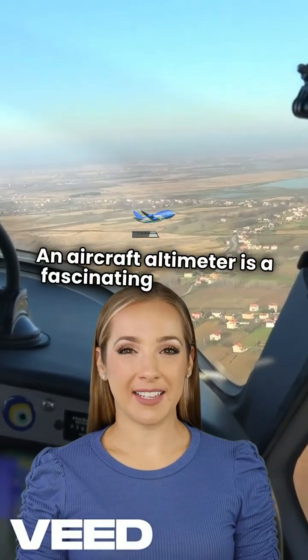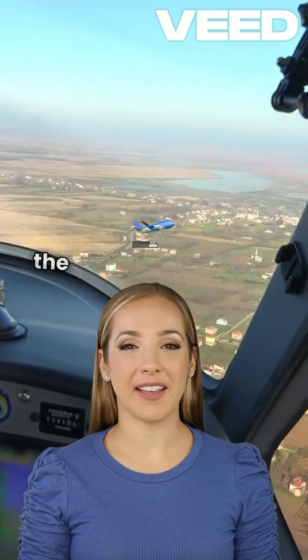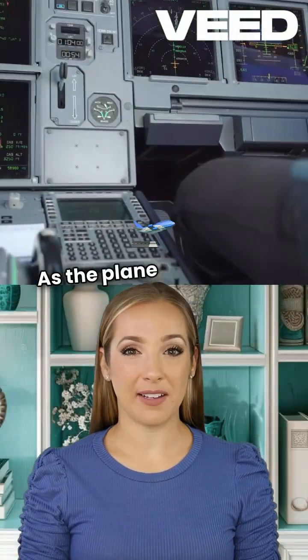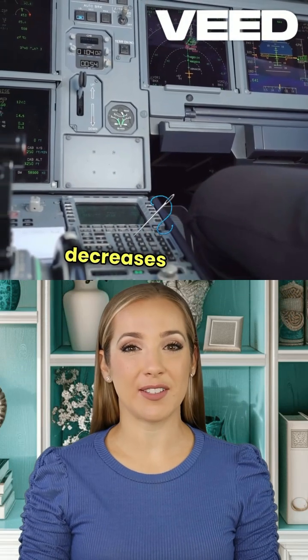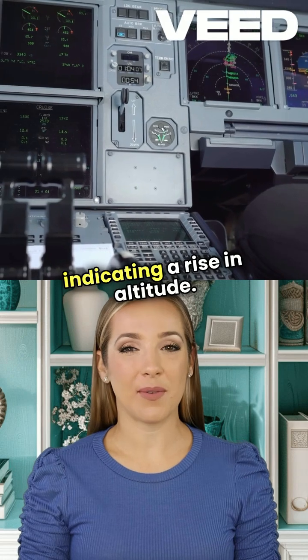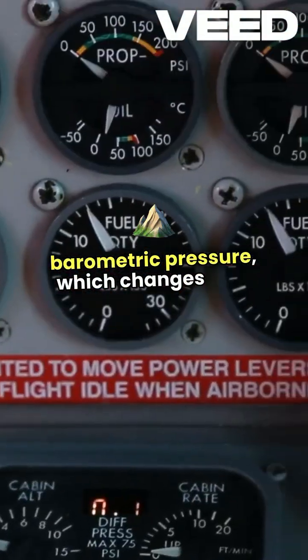An aircraft altimeter is a fascinating instrument that measures altitude by comparing the atmospheric pressure outside the aircraft to a preset standard pressure. As the plane climbs, the air pressure decreases and the altimeter needle moves up, indicating a rise in altitude. It operates on the principle of barometric pressure, which changes with elevation.